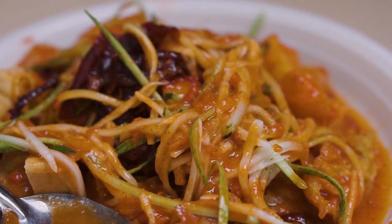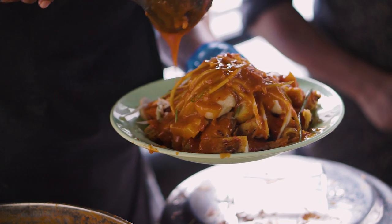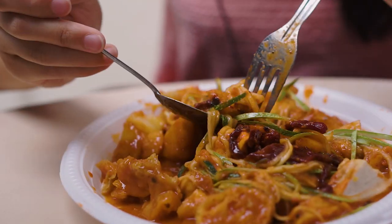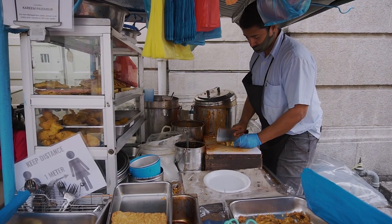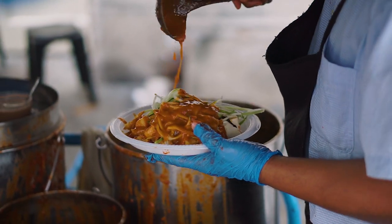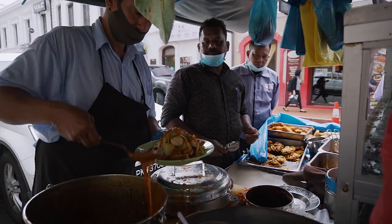Earlier I mentioned the Rojak from Kuala Lumpur — here in Penang, it is known as Pasenbor, and you definitely have to try this out. One of the best Penang Pasenbor is at Karim Pasenbor Rojak. Pasenbor is like a salad with crunchy fritters topped with a generous amount of sweet potato sauce. This stall has been around since 1945 and still serves the locals' Pasenbor cravings for more than seven decades.